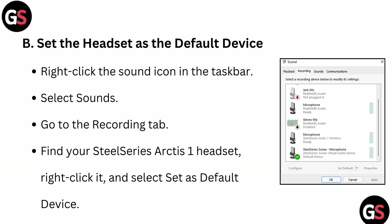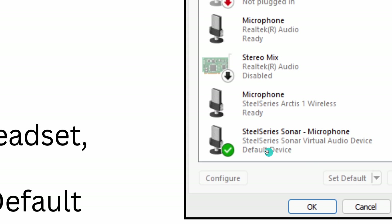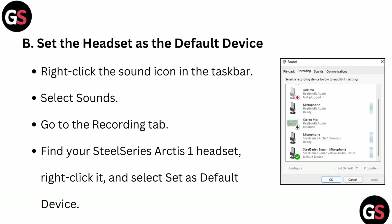Another thing you can do is set the headset as the default device. If you have changed settings from the default, try selecting it back to the default setting to check. Here you can see the default option where you can set it — this means it is on the default setting and there is no manual setting applied inside your microphone.